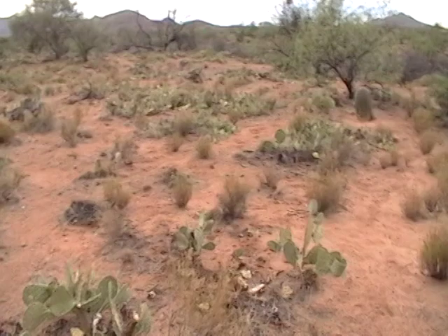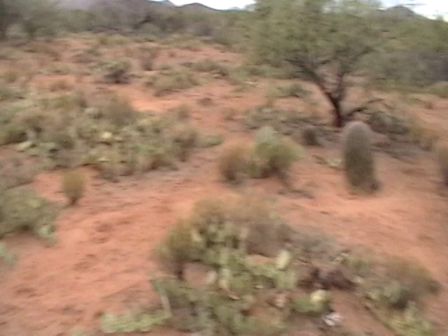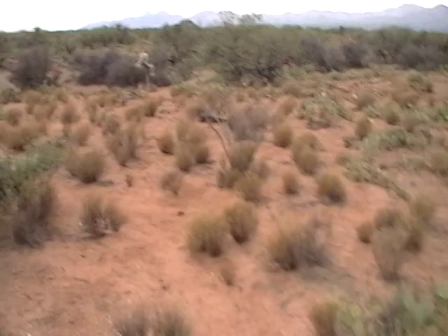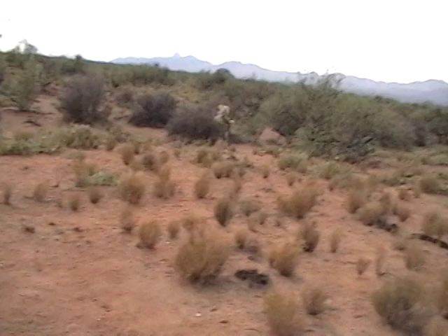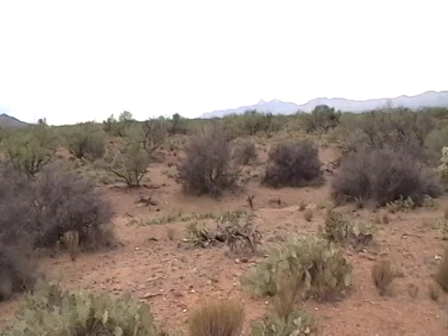I mean look at all this prickly pear — this is all on my property. Now all these prickly pear are kind of dehydrated because it's been somewhat of a drought around here. But I've got tons and tons of prickly pear to eat. And then over there on the next property there's lots more — this place is just loaded with prickly pear, so I'm not worried about not having enough if I throw a bunch of it away. And there's the wash right down there.